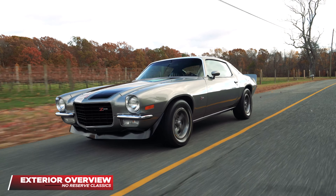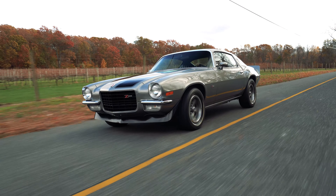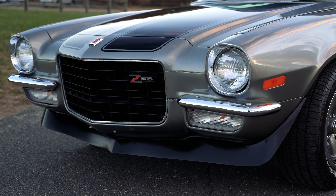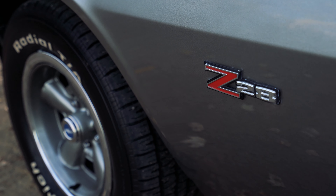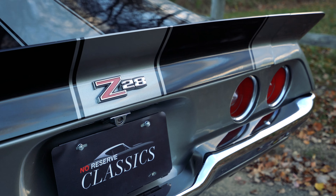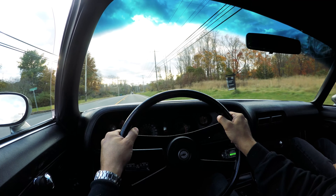Starting on the outside, you're going to notice that iconic split bumper — super stylish and super elegant, brand spanking new, just installed a few days ago. Going from a solid bumper to the split bumper gives it a great transformation. It's paired with Z28 emblems, making it a Z28 tribute vehicle — very stylish and very tastefully done, not overly done.